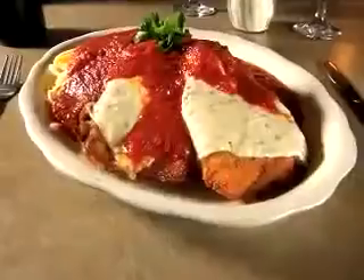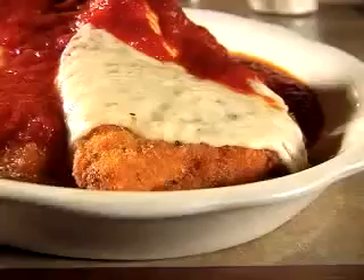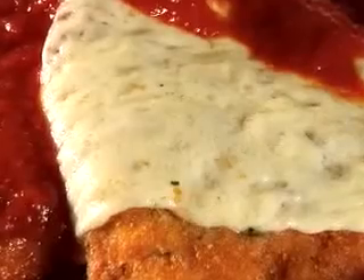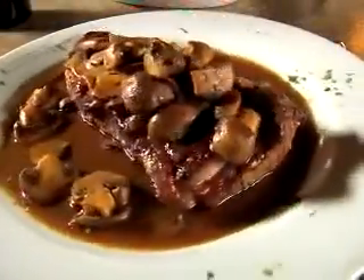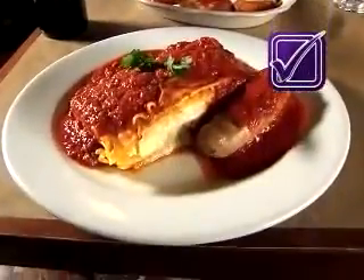Moving on to entrees, the most popular dish at Agostino's is the massive chicken parmigiana — pounded out, breaded, fried, and finished with plenty of mozzarella and marinara. The massive steak marsala is a generous cut topped with piles of fresh mushrooms. But the perfect entree is the belly-busting lasagna, made with tomato sauce and topped with a delicious meat sauce.